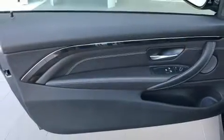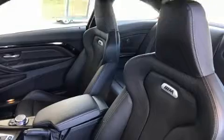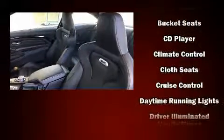BMW infused the interior with top-shelf amenities such as a built-in garage door transmitter, automatic dimming door mirrors, and power seats.